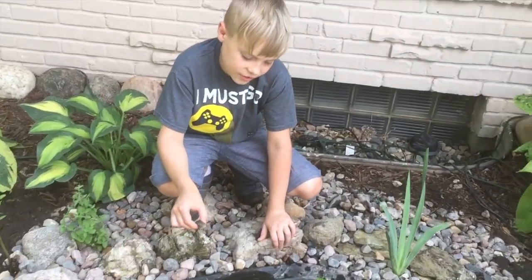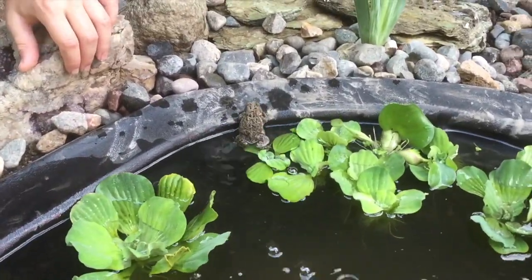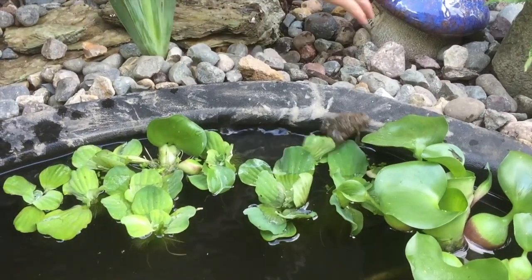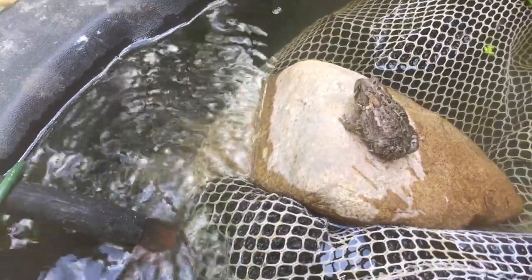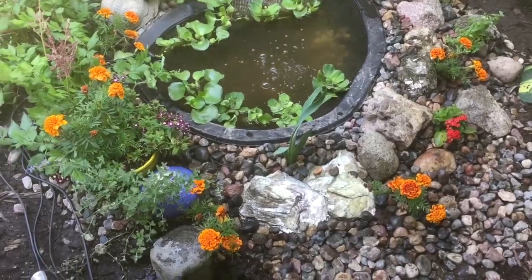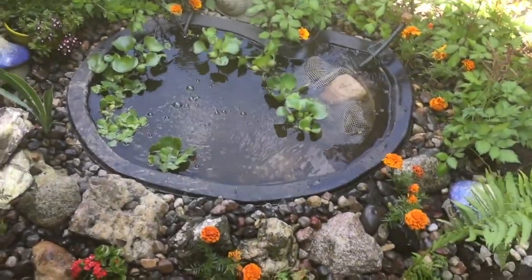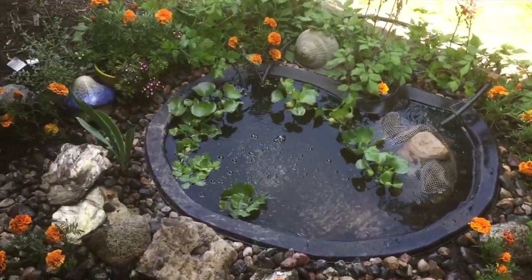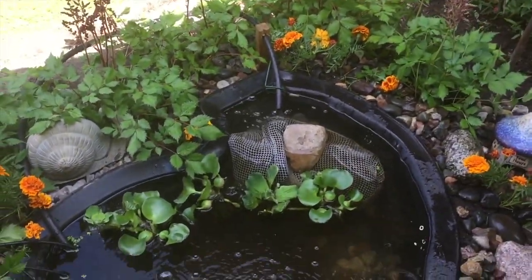I'm going to release a toad. If you notice, it's going to be a happy little place for them here. Maybe he'll find the toad homes and hang out in there. One last step — I just transplanted some marigolds and some flowers in around the little pond. Boy, does that look nice. That's going to be so much fun to look at from the bay window.